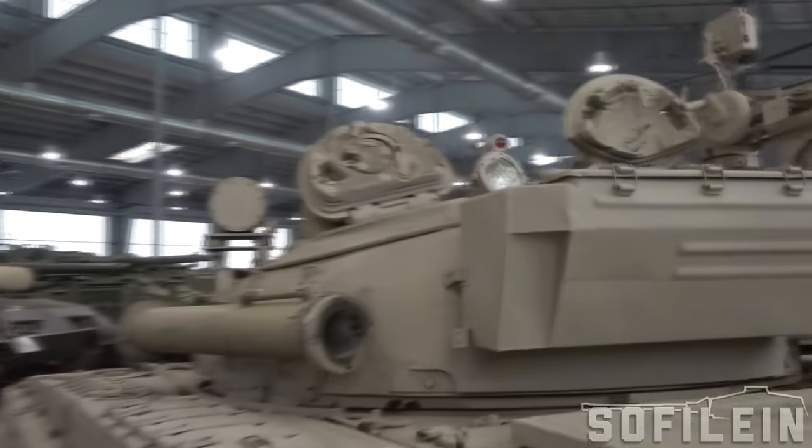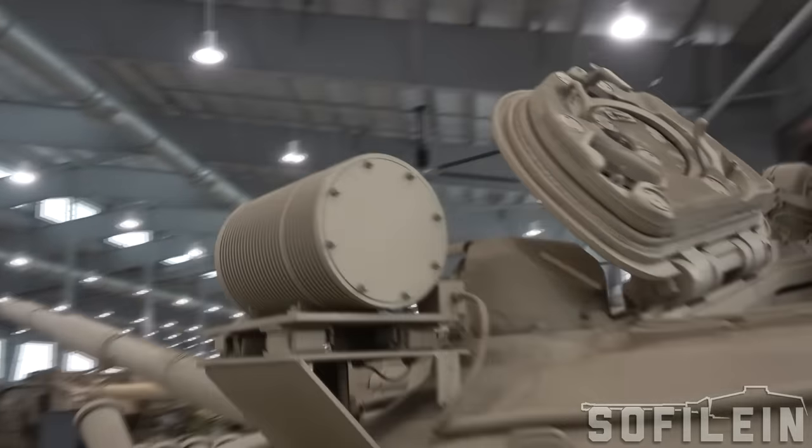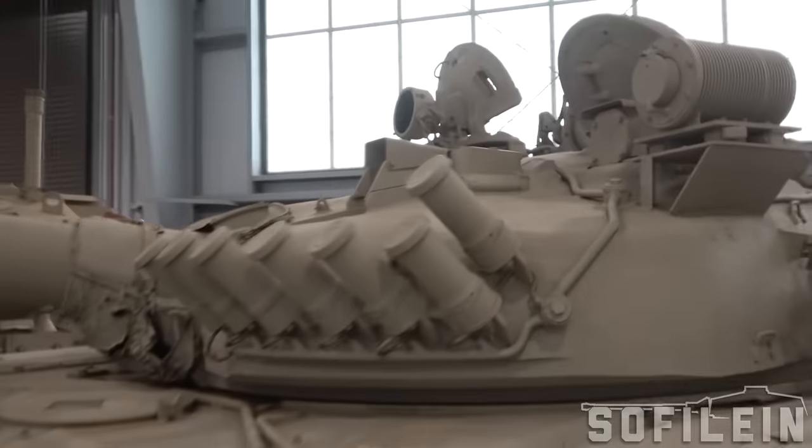The glacis is a four-layer array: 16mm, 60mm, 105mm, and 50mm, set up as a steel, texalite, steel array. The 16mm faceplate is often overlooked by some sources, and it's actually a key identification feature of the T-72M1. The actual thickness of the glacis is 231mm, angled at 68 degrees, which provides an effective thickness of 617mm. The non-metallic layer is armored glass textilite, or STB, which is similar to glass-reinforced plastic.